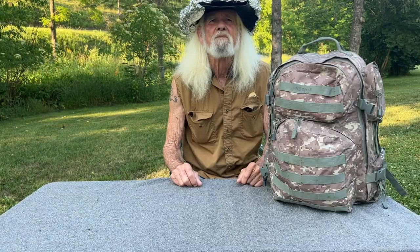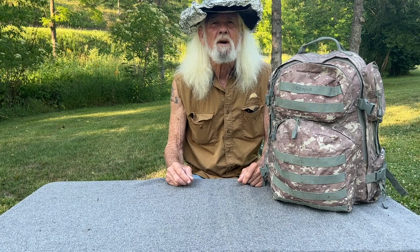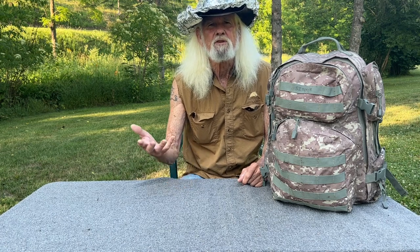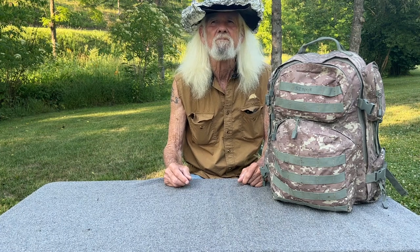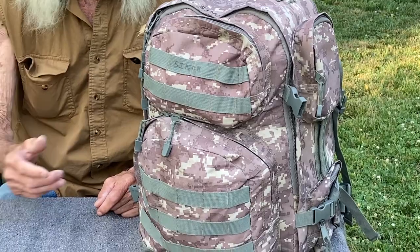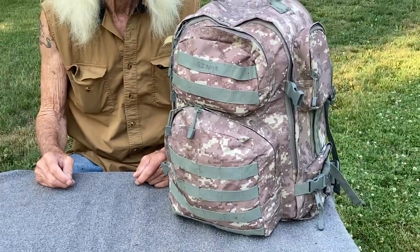Hi there, my name's Cowboy. I'm going to introduce you to a long-term bug-out bag. A bug-out bag is used for survival situations, and survival situations will occur at some time. But this will be something that you will need for long-term, not short-term.